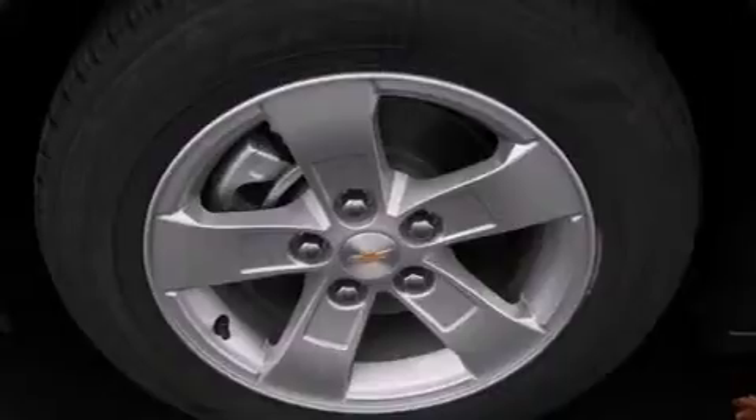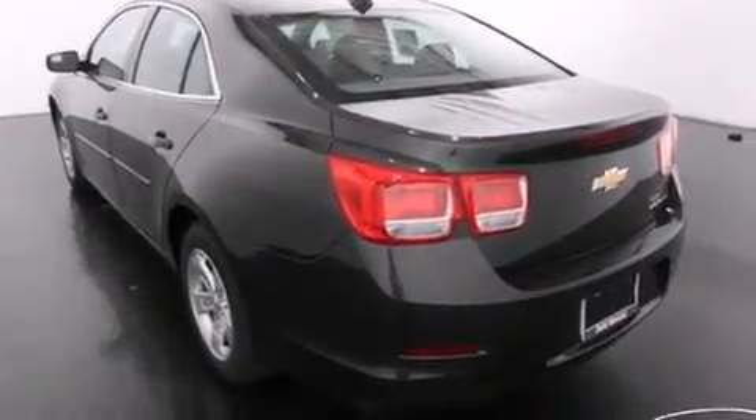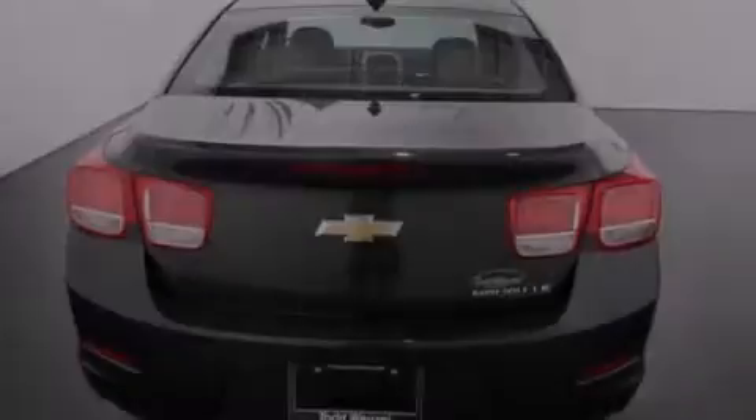All of the following features are included: a remote start feature, a low tire pressure indicator, direct injection, latch-ready child seat anchors, and rear window locks.